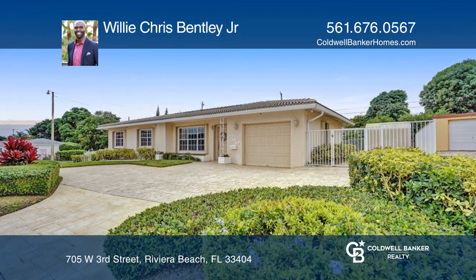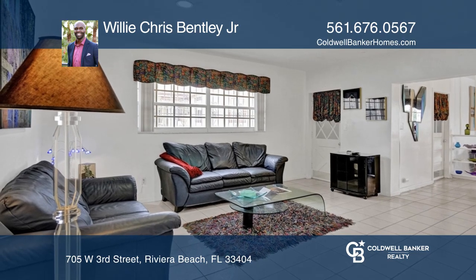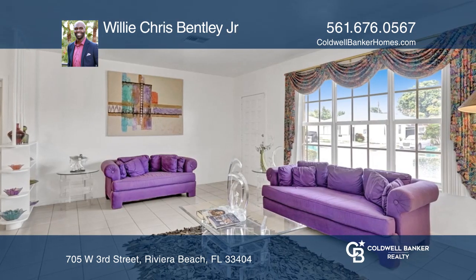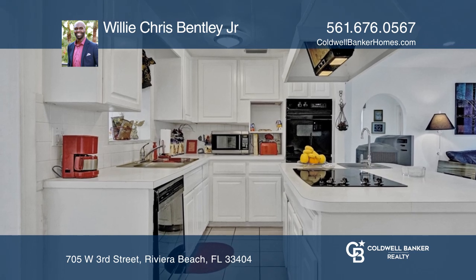This home sits on a corner lot which is just under a quarter of an acre. It has excellent curb appeal, lots of living space, is ADA compliant and has unlimited possibilities and many options. There is also a shed in the backyard for additional storage.